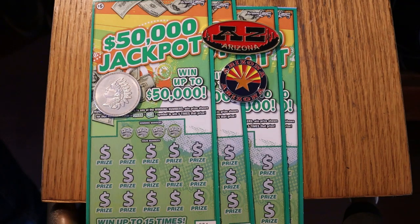What's up YouTube, AZ Scratchers here with another little Scratchin' session. Today we are going to move up from the $2 tickets of yesterday to the $5 tickets of the Arizona Lottery — the $50,000 jackpot.